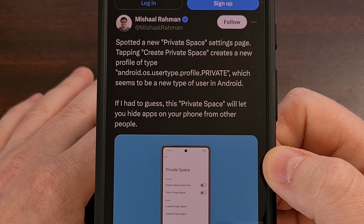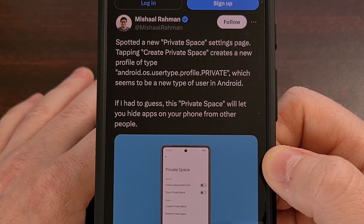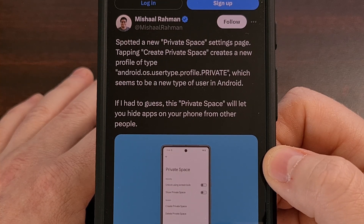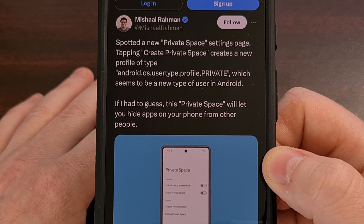Private Spaces looks to be a new feature in development for Android 15 that allows you to hide individual applications on your smartphone or tablet so they do not appear normally. Comparable to Samsung's Secure Folder, it was originally spotted in multiple beta releases of Android 14. When enabled, apps are added to a secret section accessible only after bypassing a dedicated lock screen, allowing you to have two different PINs, patterns, or passwords — one for your phone and one for Private Space.